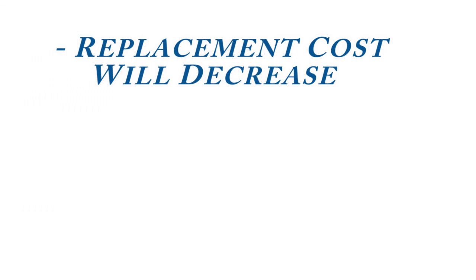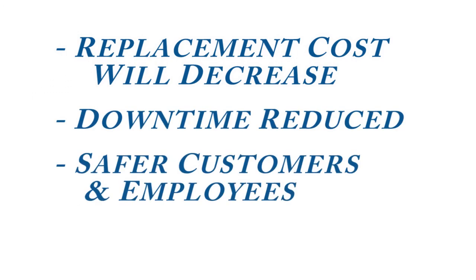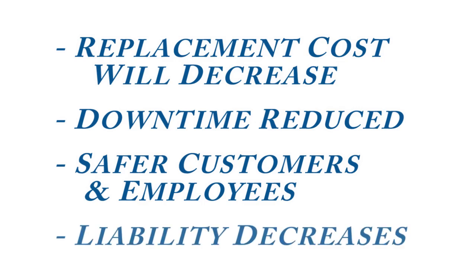These have been fairly basic tests, but I think we have demonstrated that properly applied surge protective devices have the ability to prevent damage to lighting from even potentially catastrophic surges. With Surge Suppression Incorporated products on your lighting system, your replacement costs will go down, your downtime can be reduced, your customers and employees will be safer, and your liability will decrease. Your lighting system is an investment in your facility's success and Surge Suppression Incorporated can help protect that investment.